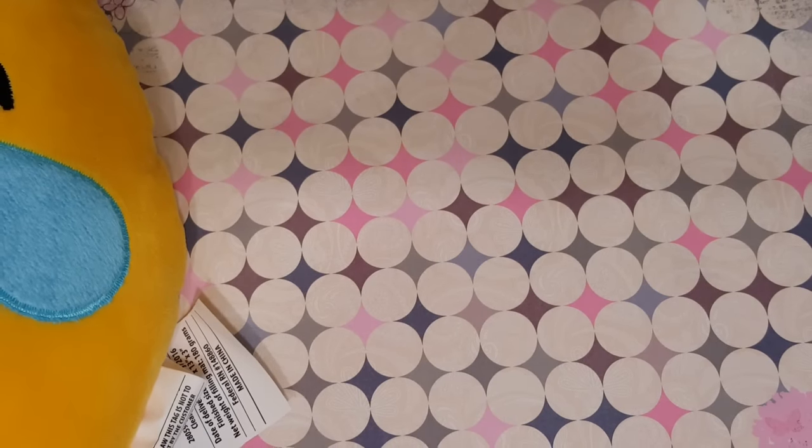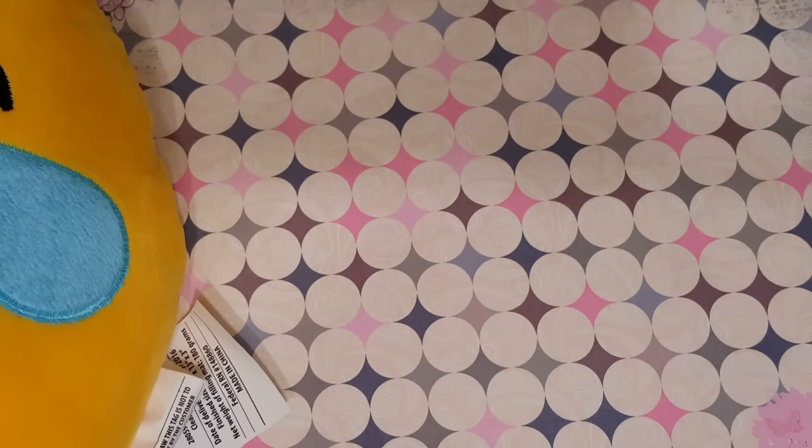Hey guys, coming to you today with a Dollar Tree haul. I know I haven't posted one in a while.